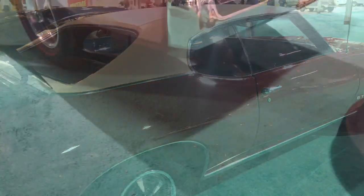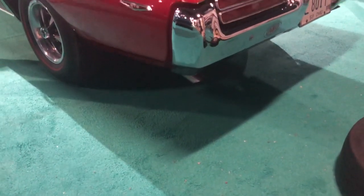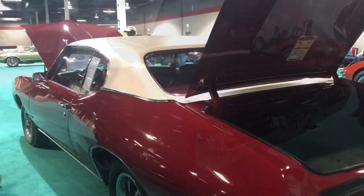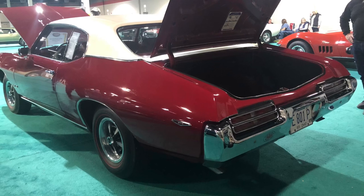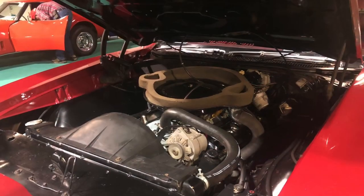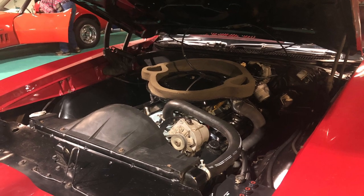Then he put the car away. From 73 to 2005, he only drove it 10,000 miles, just in the spring and the summer. He sold it in 2005, and from 2005 until today it's only been driven a thousand miles. So it's got 45,000 original miles on it.